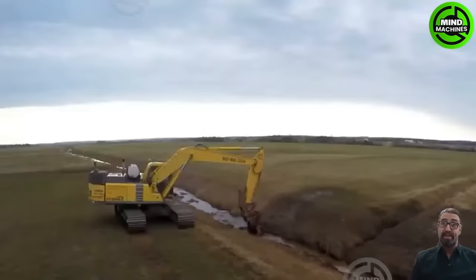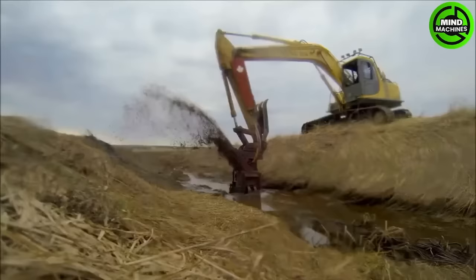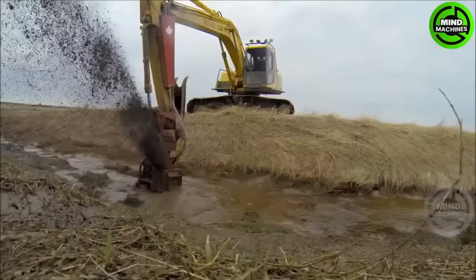The Ditch Doctor is a versatile earth-moving equipment commonly used in construction and transportation infrastructure projects. It efficiently excavates in great soil, aiding in the creation and maintenance of drainage systems and ditches.